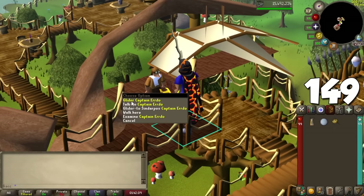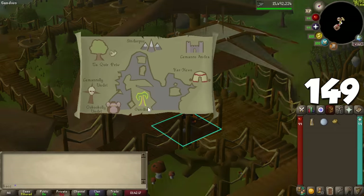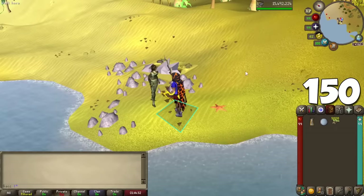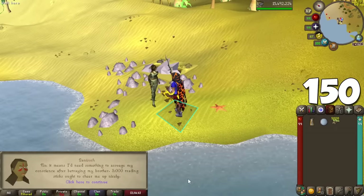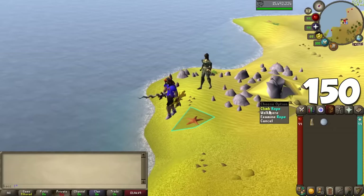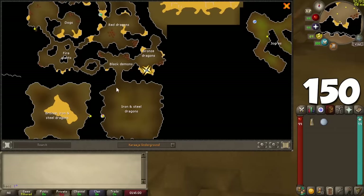An underrated transportation method is the Gnome Glider. With the Royal Seed Pod from Monkey Madness 2, you can go to the top of the Grand Tree and use cool teleports to different parts of the map. There's also a shortcut in the Brimhaven Dungeon that takes you near the dragons, but you'll have to pay a small fee to unlock it — a huge help when doing certain Slayer tasks.